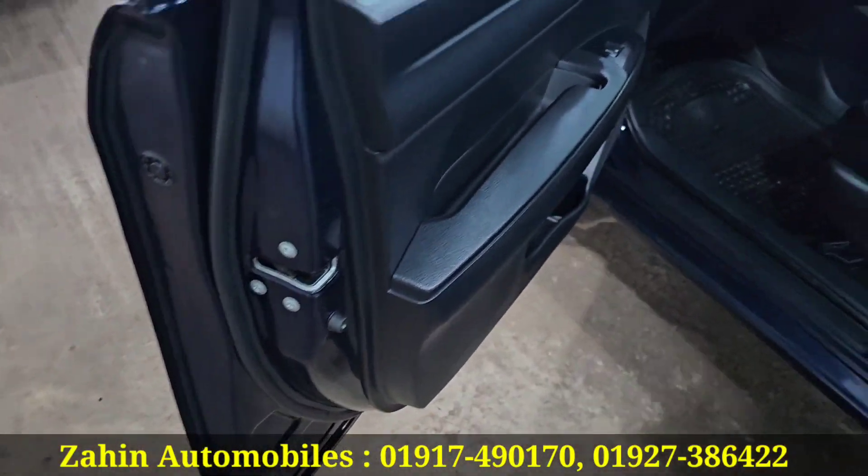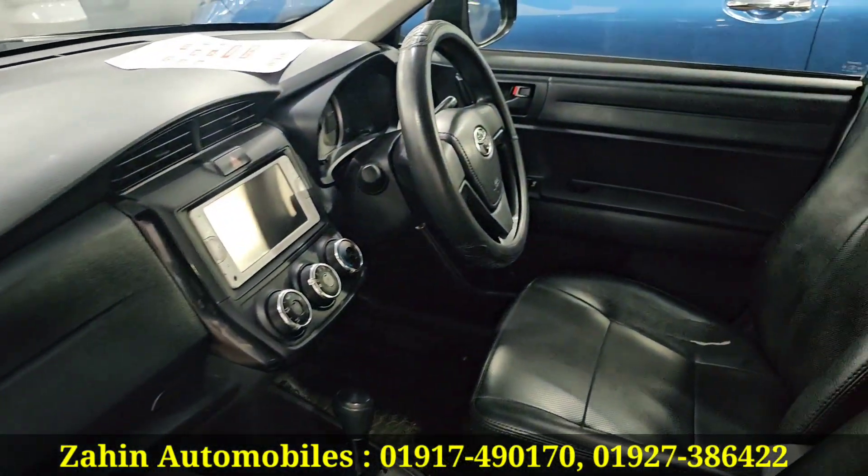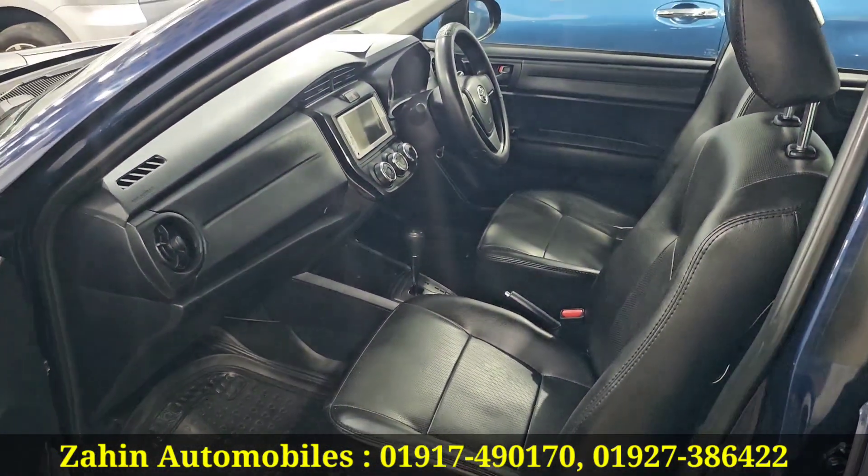The door pad is nice and clean. The colour is blue exterior, black interior. The same condition is original Japanese.